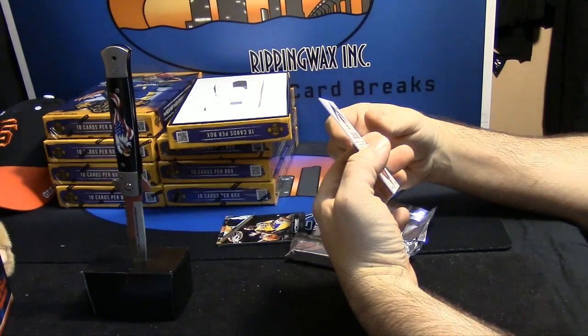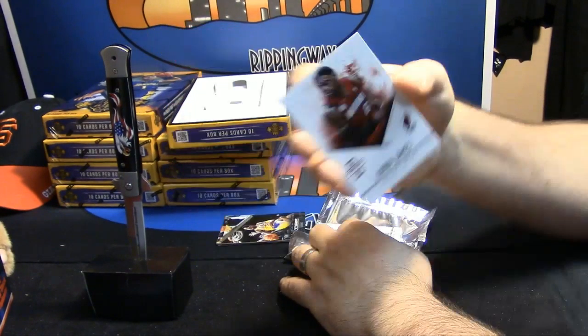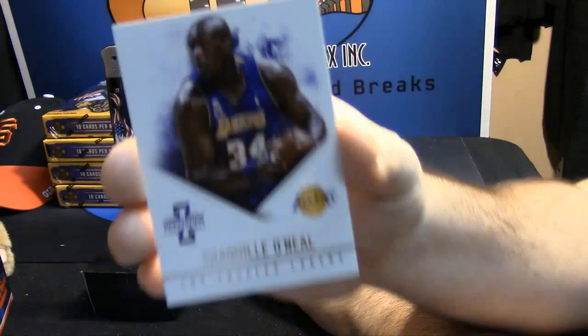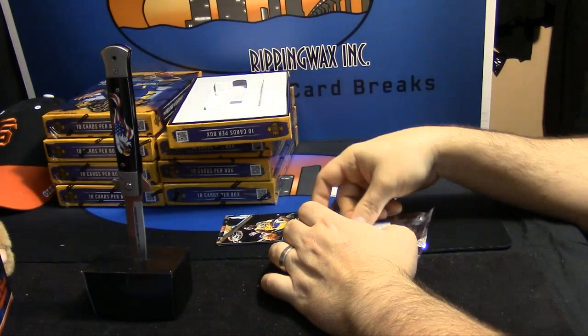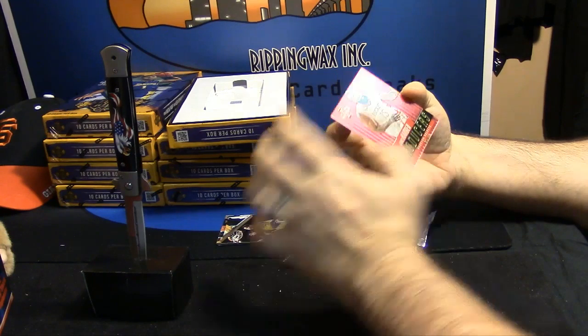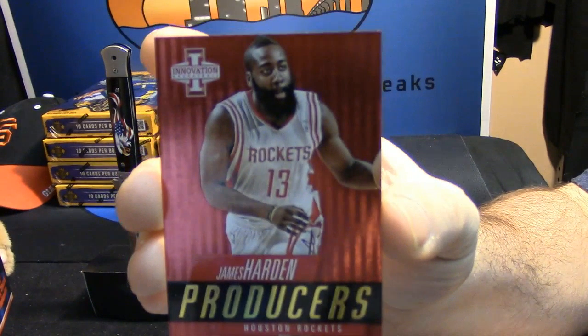It is a base card of LeBron James for the Miami Heat. It is a base card of Shaquille O'Neal for the Lakers. It is a Producers insert of James Harden for the Rockets — unnumbered insert.